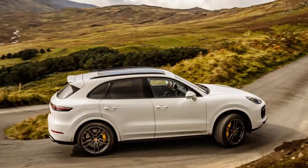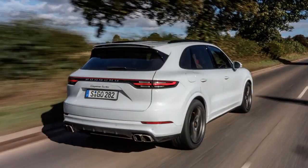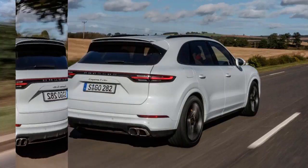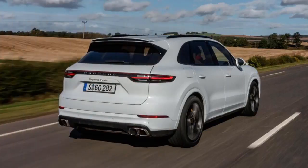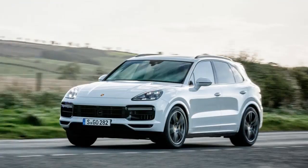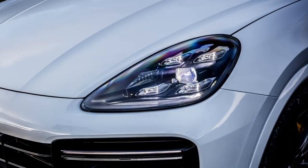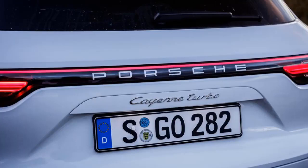Size: The Cayenne is a big car that takes up a lot of room on the road. At 4,918mm long, 1,696mm high and 1,983mm wide, it has a similar footprint to the Range Rover Sport. The British rival is a few millimetres taller than the Cayenne and a little shorter nose to tail, but there's not much in it, and the Porsche is about average size for this class.